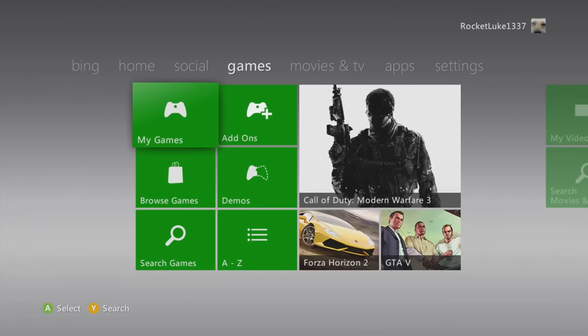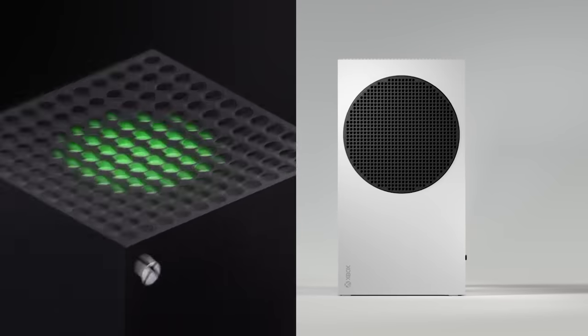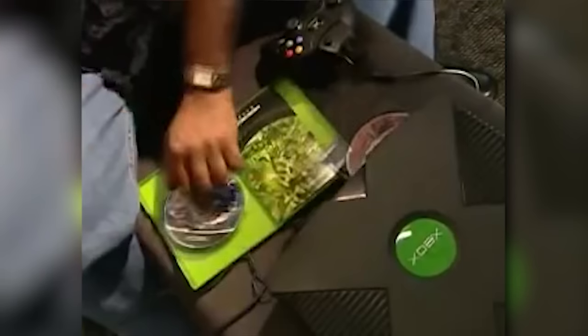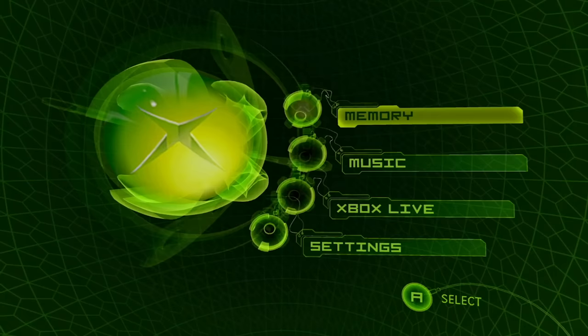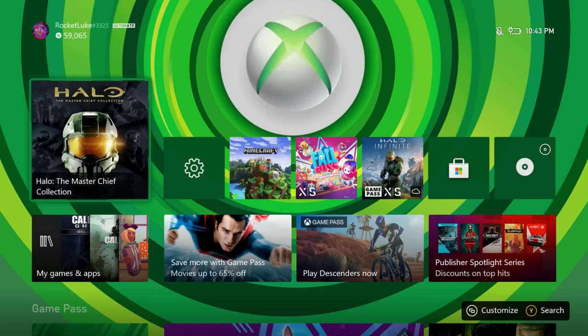We thought it'd be interesting to take a newer look back, considering there's a new line of Xboxes in the Xbox Series X and S, and we can go back to the very beginning, looking at all of the dashboards from the very start with the introduction of the original Xbox all the way to where we are today.